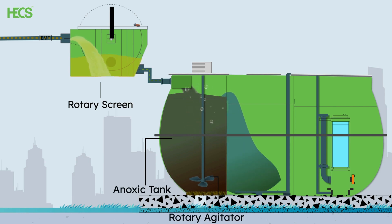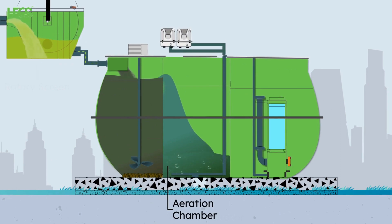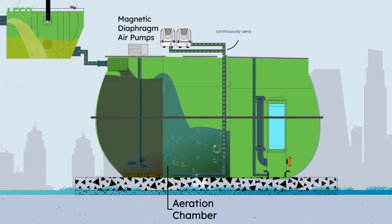The sewage then flows into the aeration chamber. It is continuously aerated to achieve the necessary MLSS levels using magnetic diaphragm air pumps, which are energy efficient and emit minimal sound.